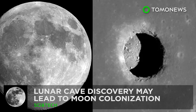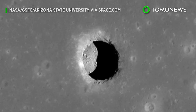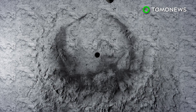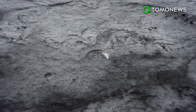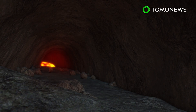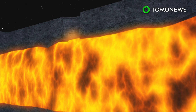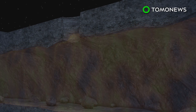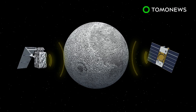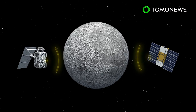Anybody up for some lunar cave diving? Scientists this week may have come across something that could lead to the first-ever human outpost in space. A large and cavernous lava tube was this week confirmed to exist beneath the surface of the moon. These tubes are volcanic underground passages formed by flowing lava. Once the flow stops, the tube remains with features similar to a cave. The discovery was made by a team of Japanese and American scientists who used data from the Selene and Grail spacecraft to acoustically map the enormous lava tube.